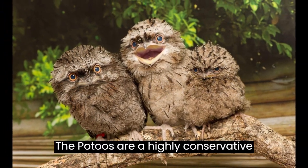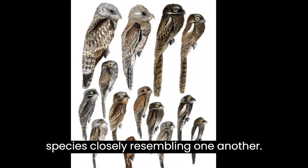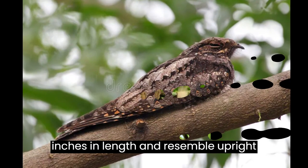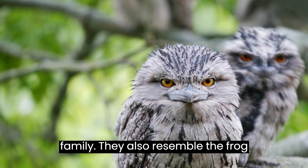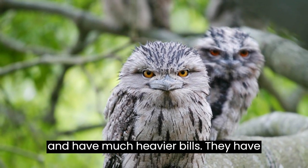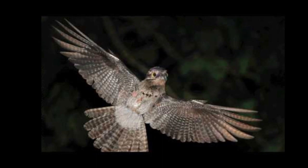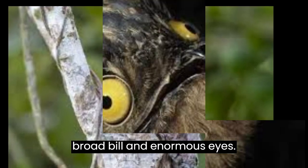The Potoos are a highly conservative family in appearance, with all the species closely resembling one another. They range from 8.3 to 22.8 inches in length and resemble upright sitting nightjars, a closely related family. They also resemble the frogmouths of Australasia, which are stockier and have much heavier bills. They have proportionally large heads for their body size and long wings and tails. The large head is dominated by a massive broad bill and enormous eyes.